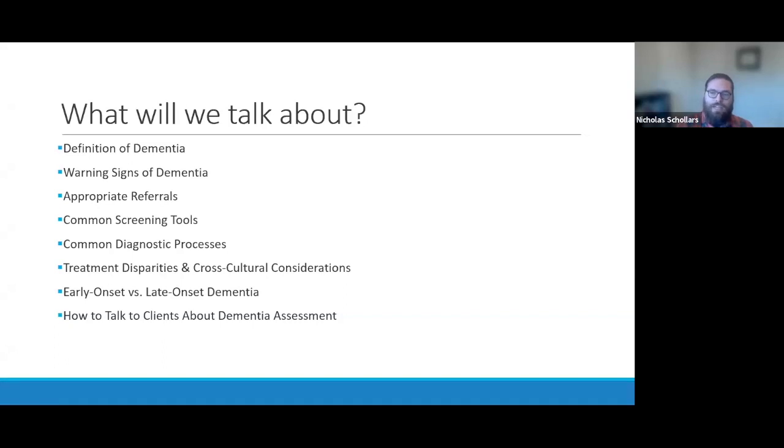Part of detecting early signs of dementia requires screening clients when you suspect they have dementia. I want to give you some screening tools — I'll cover three common ones you can use to detect early signs of dementia. I've aimed to provide free tools you can download off the internet. Two don't require any training at all and can be given by anyone with a master's degree or above. The other requires a little training but is one of the most common tools out there.